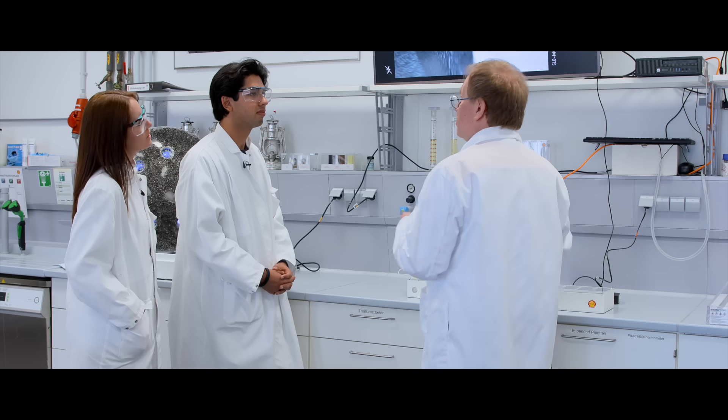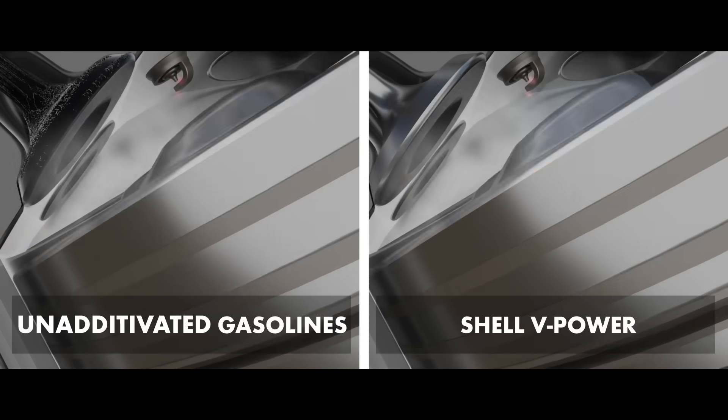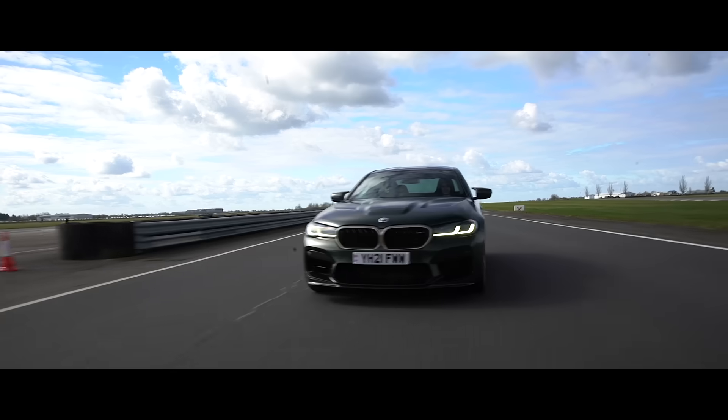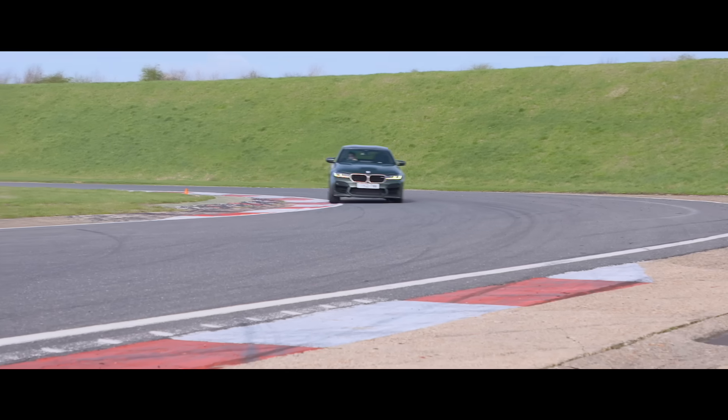Those deposits are like a sponge — they suck and keep some of the fuel which should actually be burned to deliver power to the wheels. That doesn't happen, so the engine runs less efficiently. By using new and improved Shell V Power, you can wash those deposits away right from the first fill. Once removed, it looks clean again and you get back the full power the engine was designed to deliver.